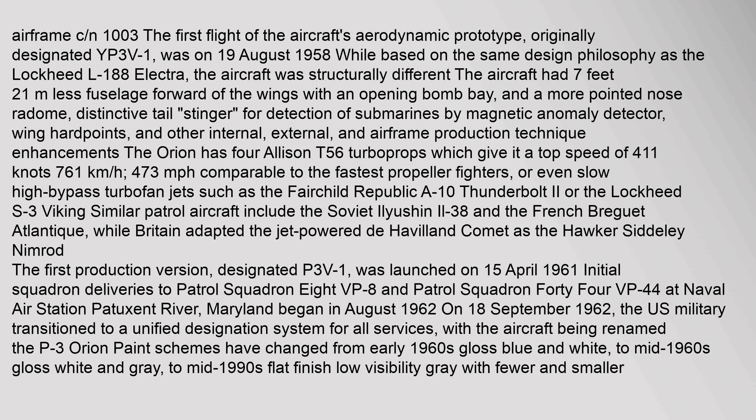The first flight of the aircraft's aerodynamic prototype, originally designated YP-3V-1, was on 19 August 1958. While based on the same design philosophy as the Lockheed L-188 Electra, the aircraft was structurally different.